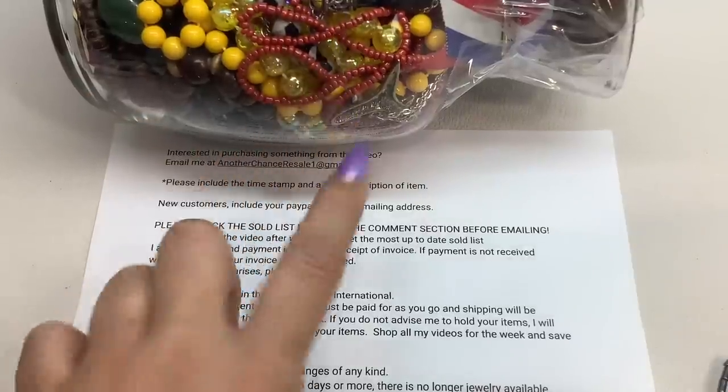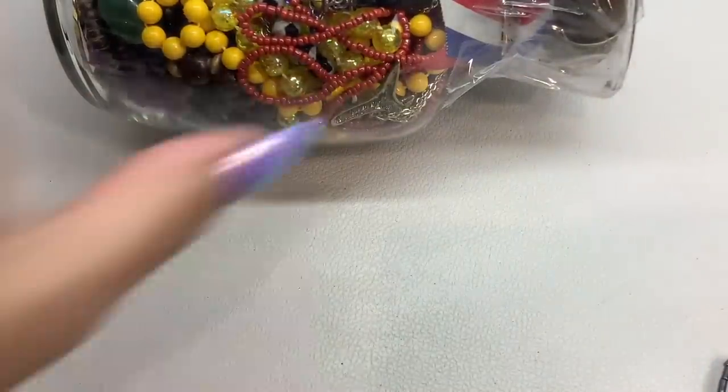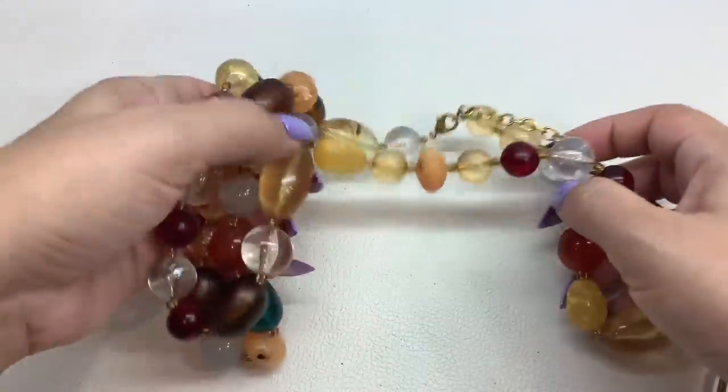Before we get into this jewelry jar, I am going to do a little bit of a clearance section and show some jewelry that I've either recently shown and it didn't sell — we're going to drop the price — or maybe a few pieces that it's been a while since I've shown, but we're still going to lower the price. So let's jump right into it. I'm Kristen D with Another Chance Resale. I am a full-time reseller.